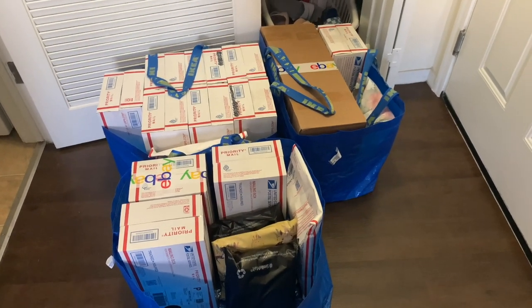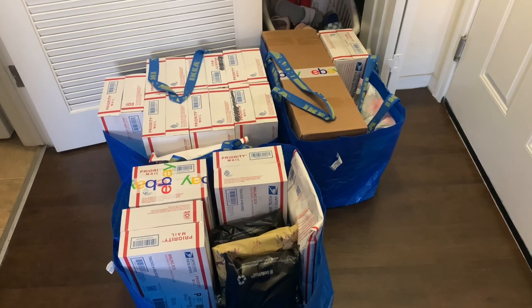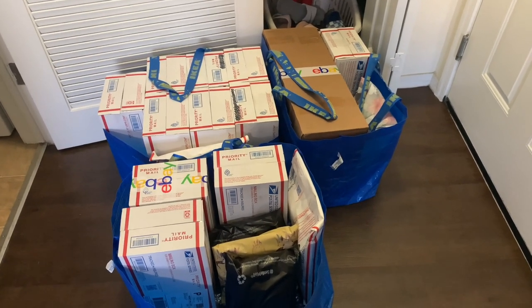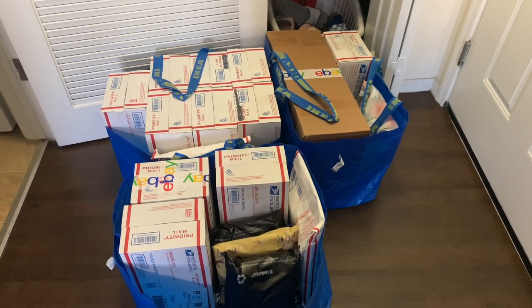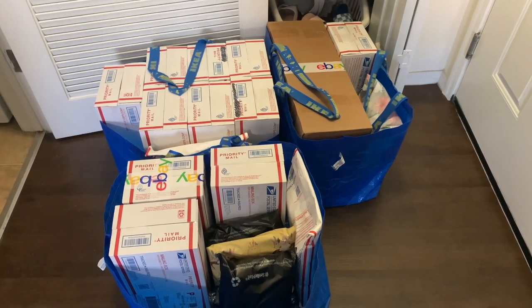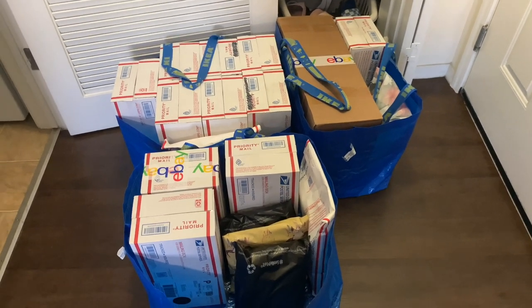Alright guys, so everything is packaged up and ready to go to the post office. I got my shipping done — so that was fun, glad that part is over. I just got to Saver's Thrift Store, so I am going to head inside. Hopefully we find some good things — let's go.